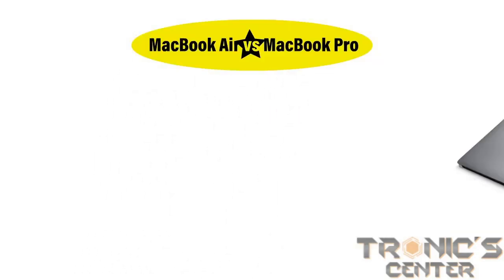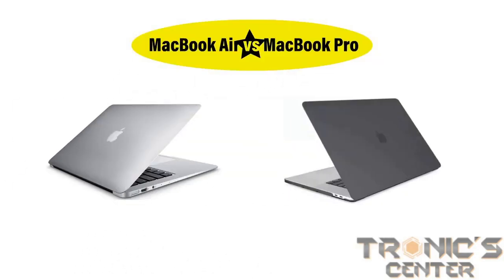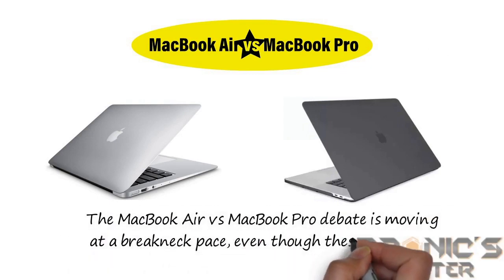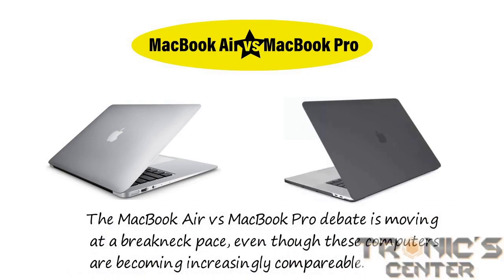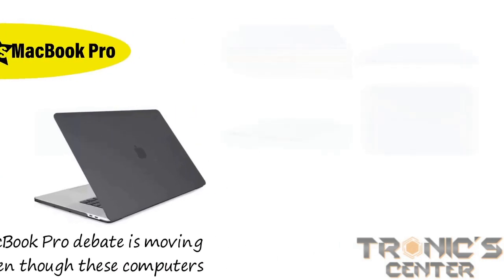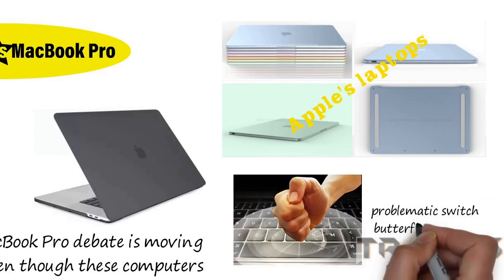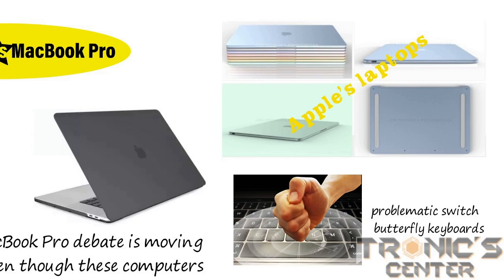MacBook Air versus MacBook Pro. The MacBook Air versus MacBook Pro debate is moving at a breakneck pace, even though these computers are becoming increasingly comparable. Apple's laptops are more efficient than ever due to rapid improvements such as the keyboard, which turned into the problematic butterfly keyboards for more excellent dependability.